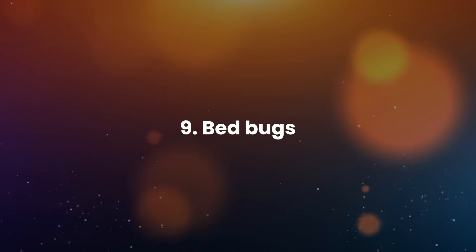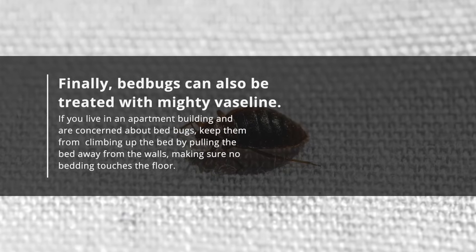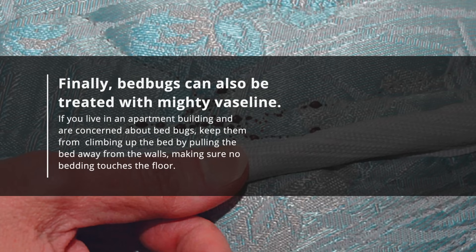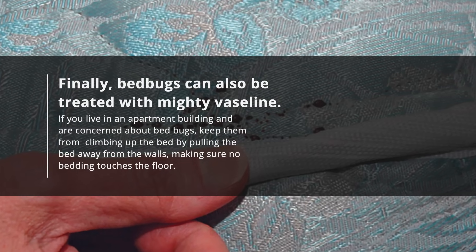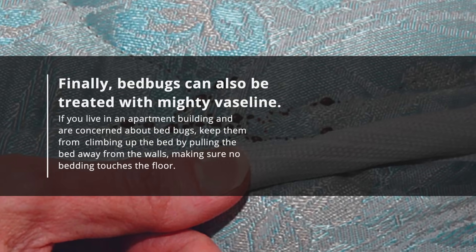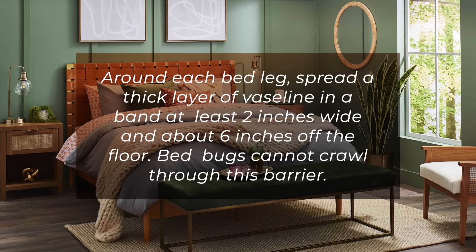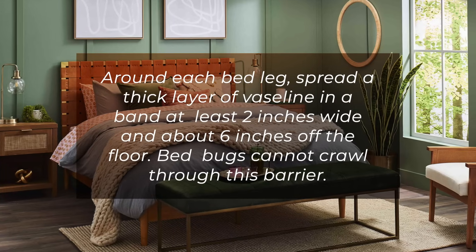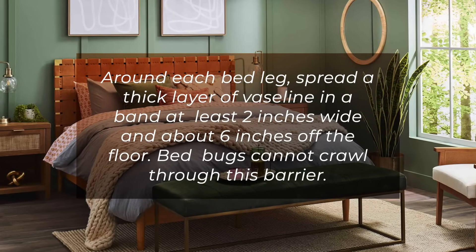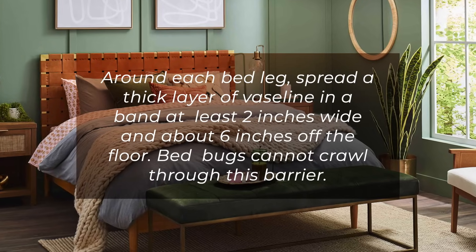9. Bed bugs. Finally, bed bugs can also be treated with mighty Vaseline. If you live in an apartment building and are concerned about bed bugs, keep them from climbing up the bed by pulling the bed away from the walls, making sure no bedding touches the floor. Around each bed leg, spread a thick layer of Vaseline in a band at least 2 inches wide and about 6 inches off the floor. Bed bugs cannot crawl through this barrier.